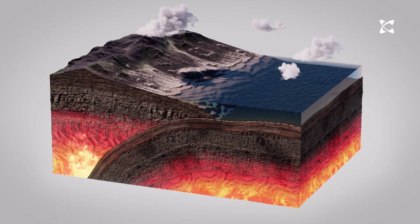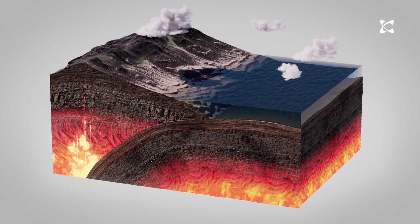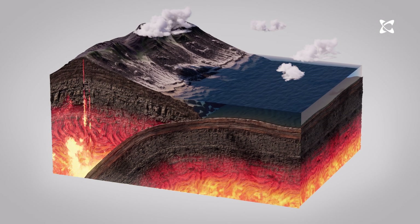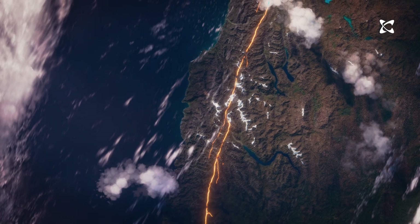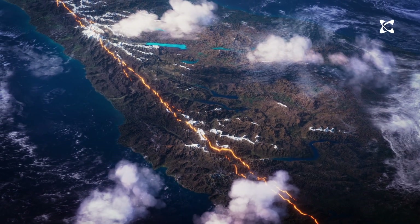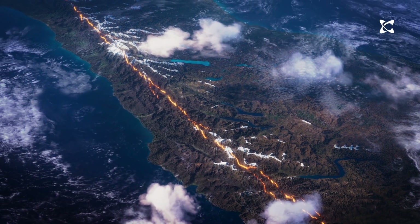How the plates move against each other changes along this curving boundary. In the North Island, the Pacific plate is being pushed under the Australian plate — this setting, with one plate going down beneath another, is called subduction. At the southern end of the South Island, the opposite occurs, with the Australian plate diving down beneath the Pacific plate.